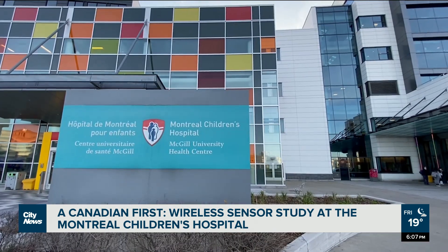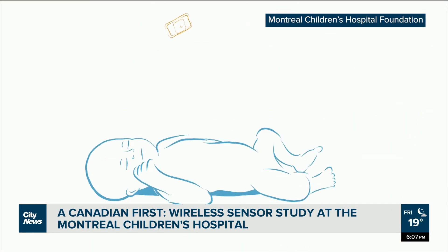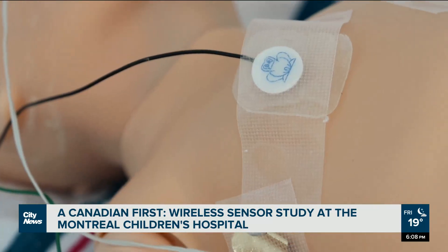Every year at the Montreal Children's Hospital, nearly 900 newborns depend on wired vital sign monitors to survive. To help improve care, reduce hospital stays, and help parents bond and cuddle with their babies during their first moments, researchers here are now testing wireless vital sign sensors — the smart hospital project, a Canadian first.